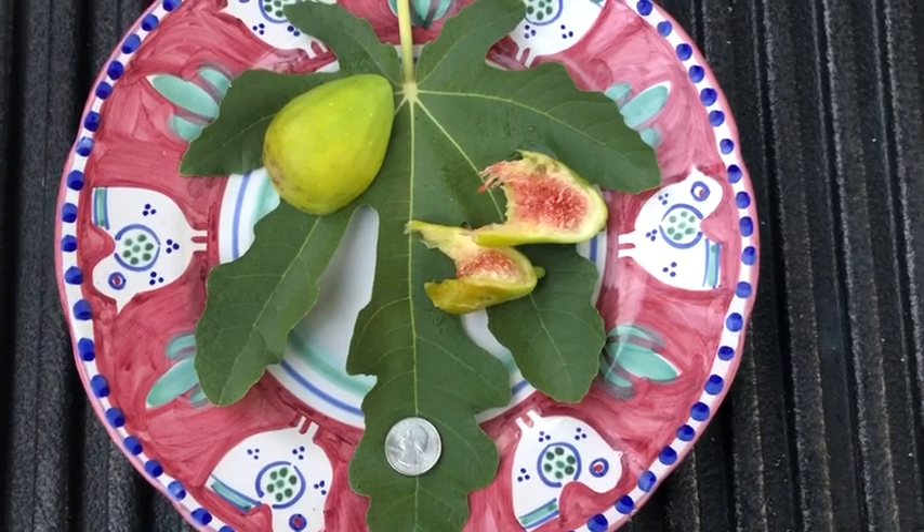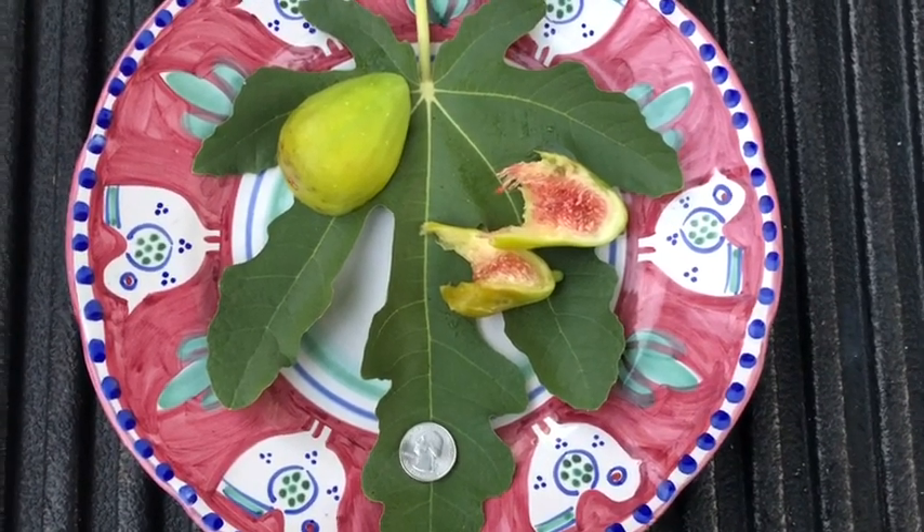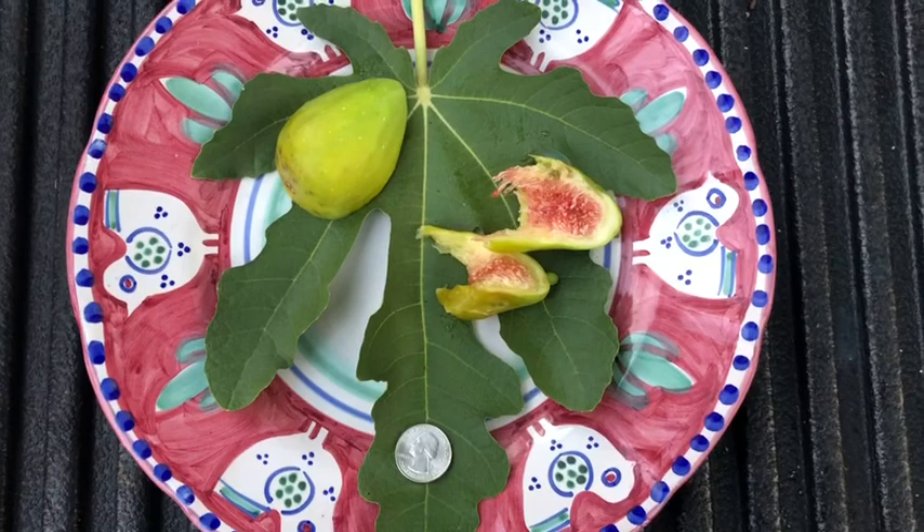So this is Leon's Montenegro — this is the main crop. It's September 3rd. Thanks for watching.